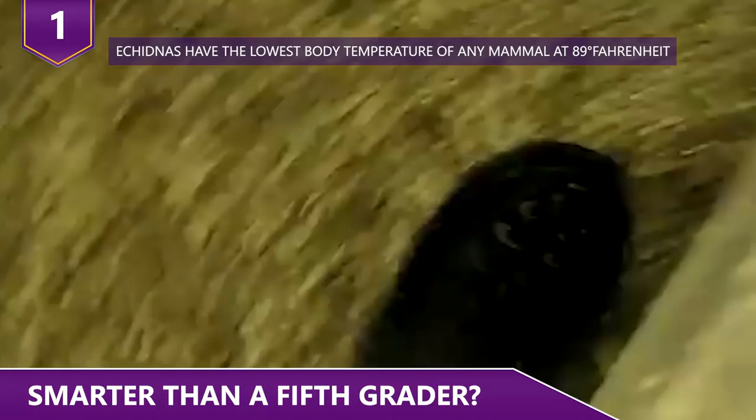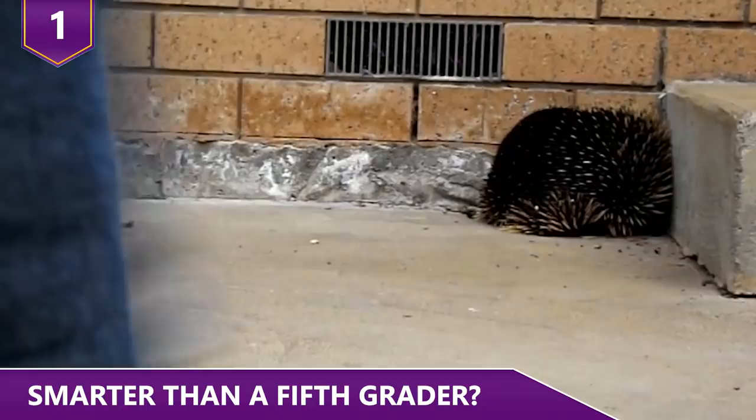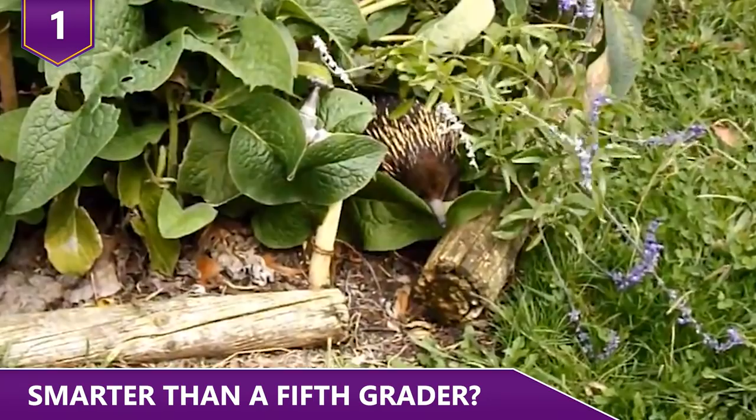Some scientists believe that echidnas have roughly the same level of intelligence as cats. However, because of how smart they are, they're great at avoiding people — including the scientists who want to study them. As of 2018, echidnas remain one of the most mysterious and cute animals out there.